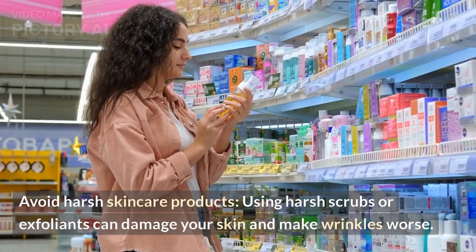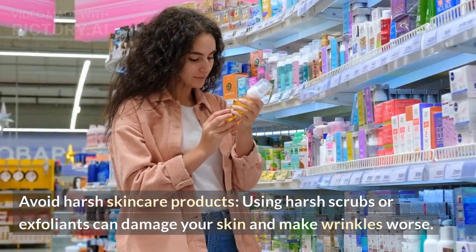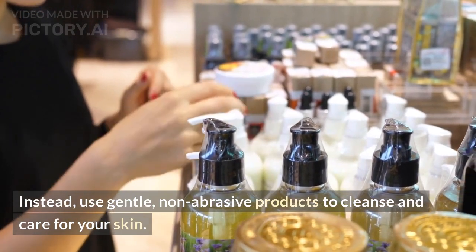Avoid harsh skincare products. Using harsh scrubs or exfoliants can damage your skin and make wrinkles worse. Instead, use gentle, non-abrasive products to cleanse and care for your skin.